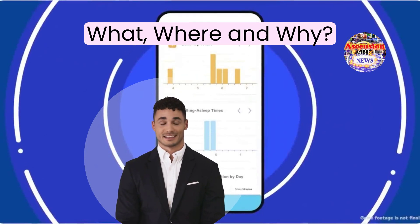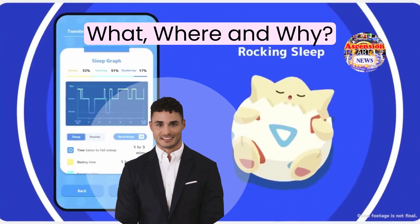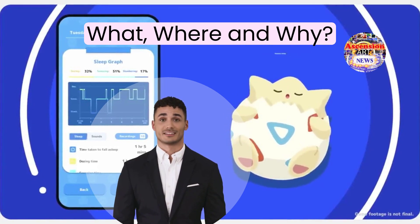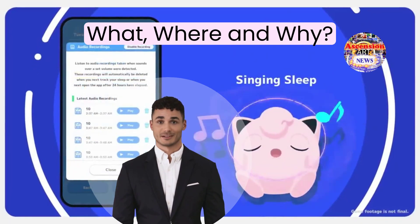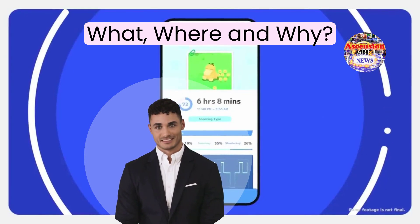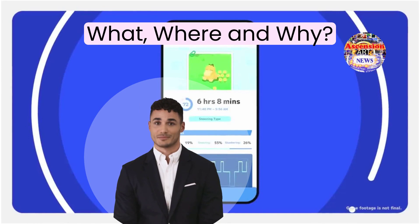The app is connected to the Pokemon Go app, so you can transfer your Pokemon from Pokemon Go to Pokemon Sleep. This innovative app is part of a larger initiative by the Pokemon Company to promote healthy living and wellness. The application does not require any payment; however, there are options within the app to make purchases for in-game currency, which allows users to capture and evolve additional Pokemon.